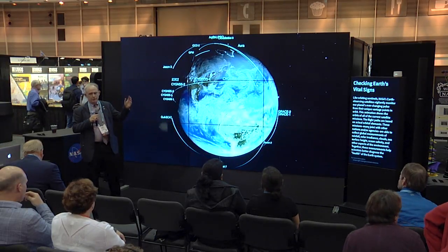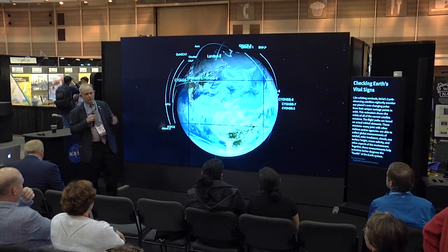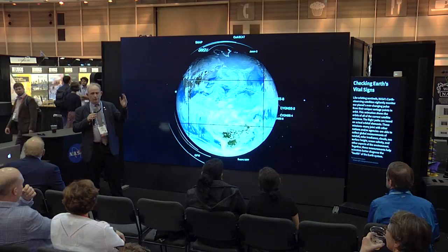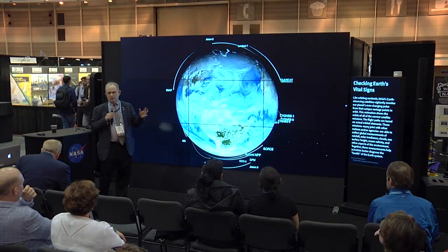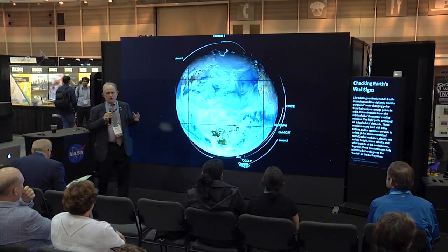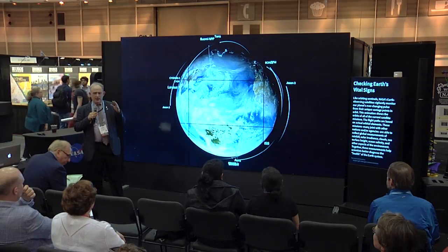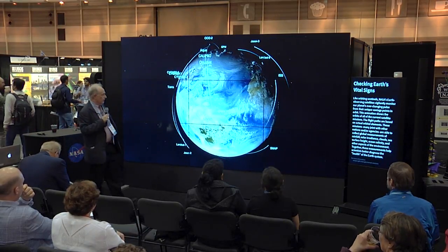Most of these are in low Earth orbit, around 700-plus or minus kilometers above the Earth, orbiting every 90 to 100 minutes — so about 15 orbits per day. Most are in polar orbits, which means that with satellite observations, for the first time in human history, we have more or less equivalent quality data anywhere in the world.